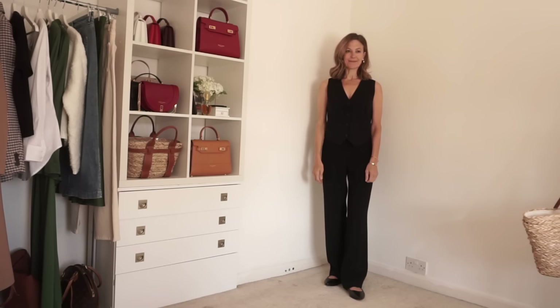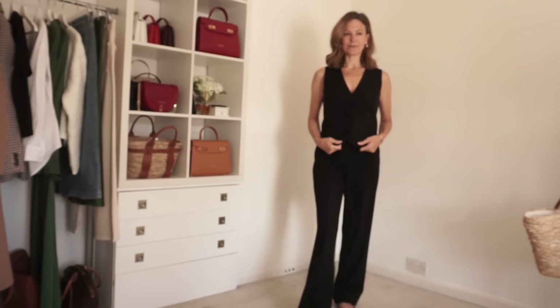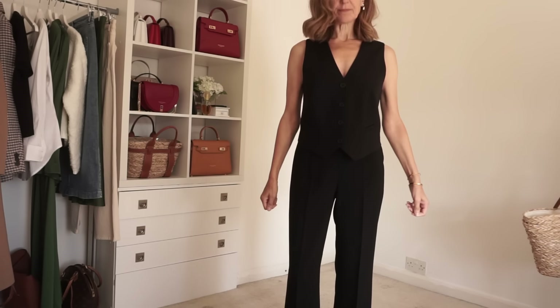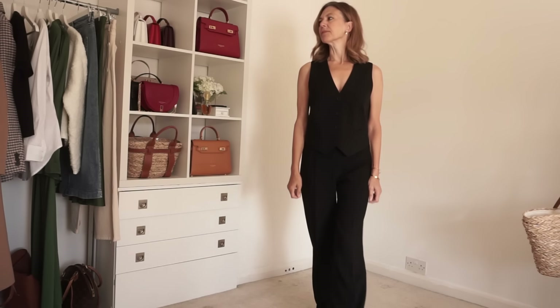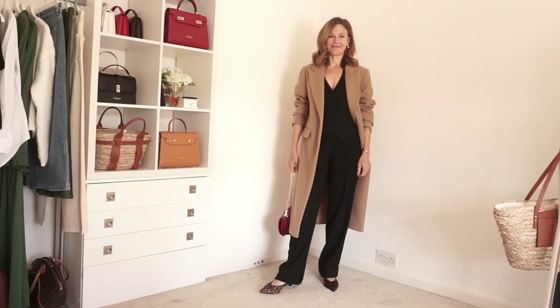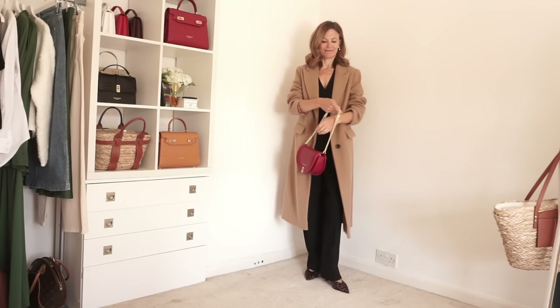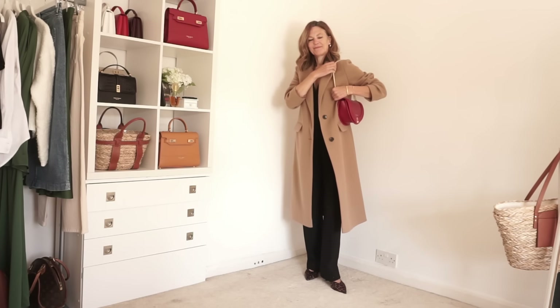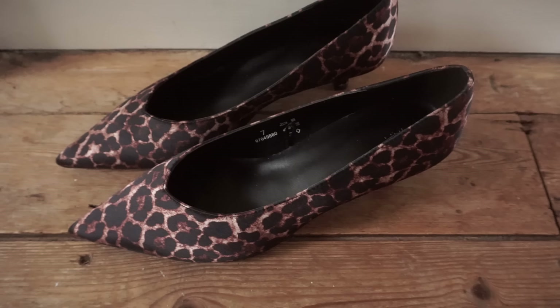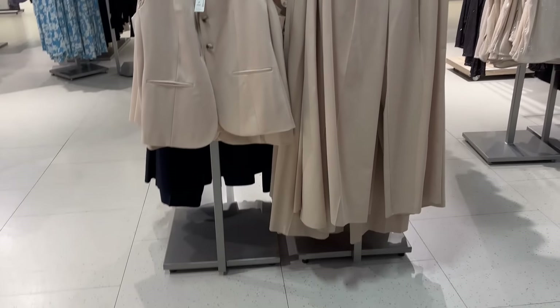This black waistcoat also comes from Marks and Spencers. I picked it up in store. It's not too low cut, although the armholes are a little bit low — you can see your bra, so you definitely need to wear a black bra underneath it. With the outfit, I'm also wearing some leopard print shoes. These are £29.50 and they're vegan. They've got very pointed toes and a pointed vamp, and the fabric has got a slight sheen to it.